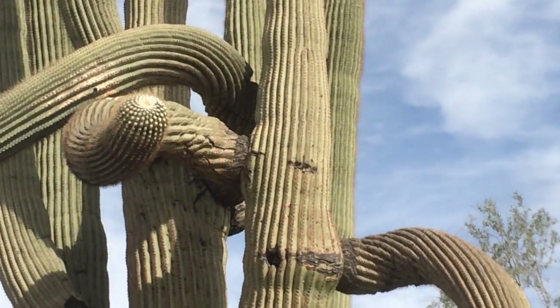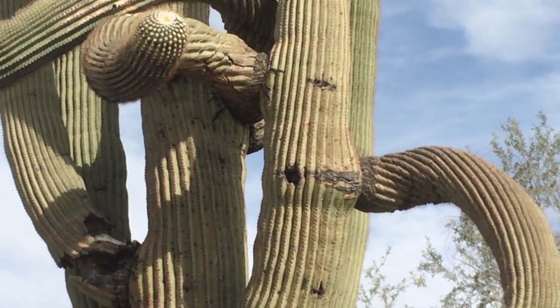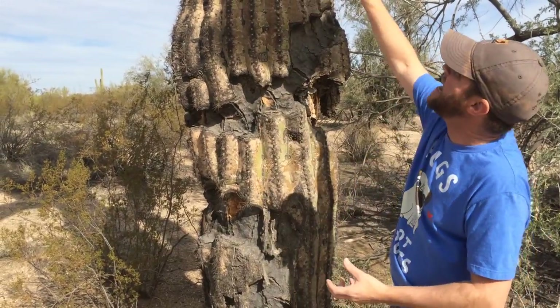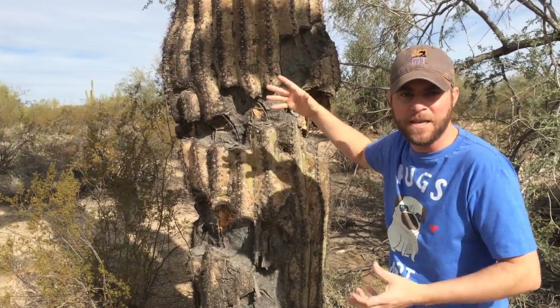The cool thing about these plants is that they're almost all water. They have to be — they have to reserve the water because we're in a desert. About 90% of this structure is water.